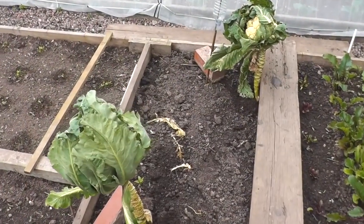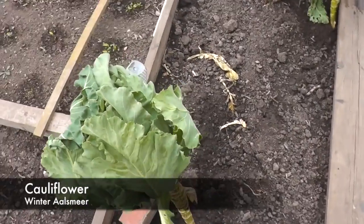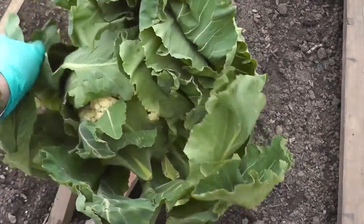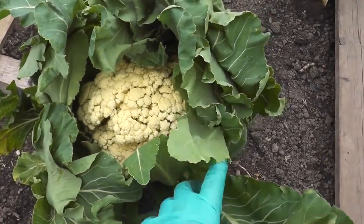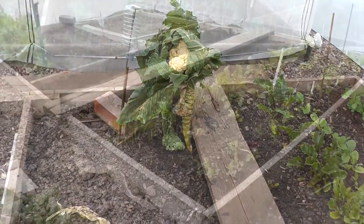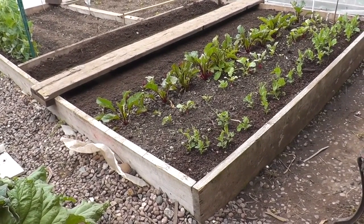Another job for today is to whip these remaining cauliflowers out, where the peas are going to eventually end up. I think the head's just starting to blow a bit on the health but we should get a meal out of it though, and same with the other one. I've decided to plant out the peas now I've got rid of the winter collies - the last few collies.